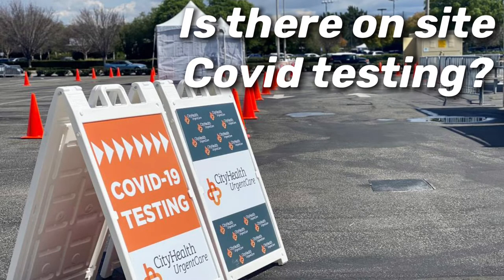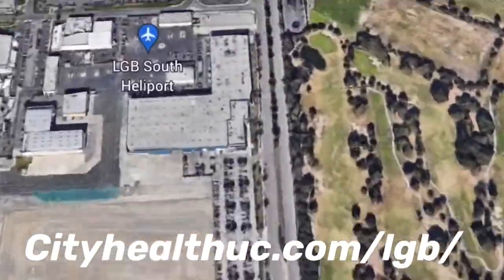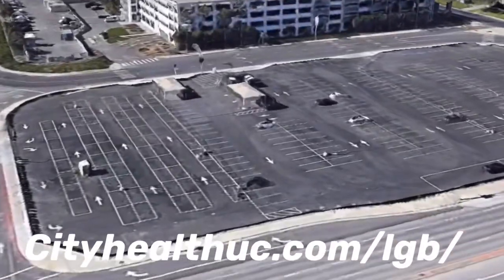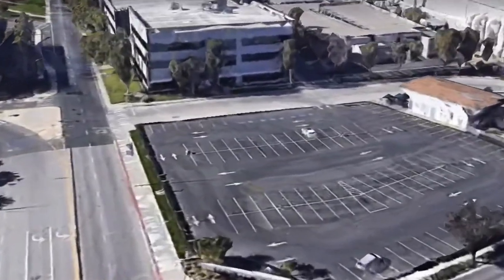Is there on-site COVID testing? Yes, there is. Just go to cityhealthuc.com/lgb for all the information you need about getting COVID tested at the Long Beach Airport. It's usually done in one of the parking lots.